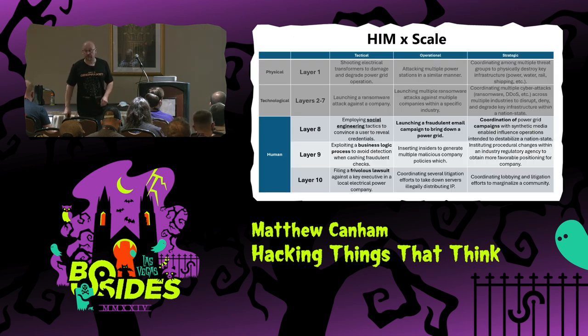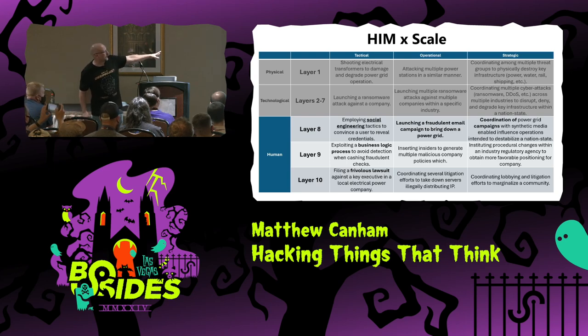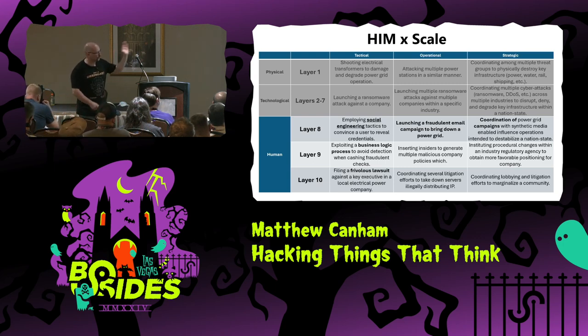When I put these all together, what we get is this table — because I'm an academic and I love tables — where we have physical at layer one, technological layers two through seven, and human layers eight, nine, and ten. If we look at layer eight at a tactical level, you'll see social engineering. You can see it at the operational and strategic levels too, with examples given along the rows.